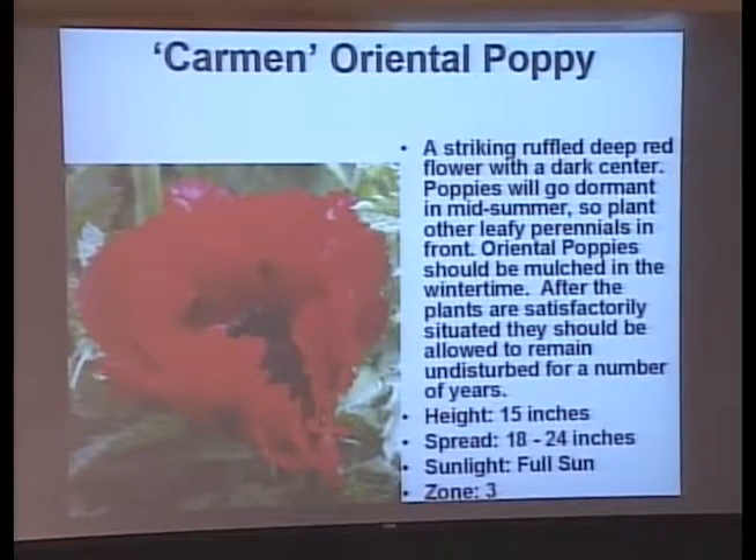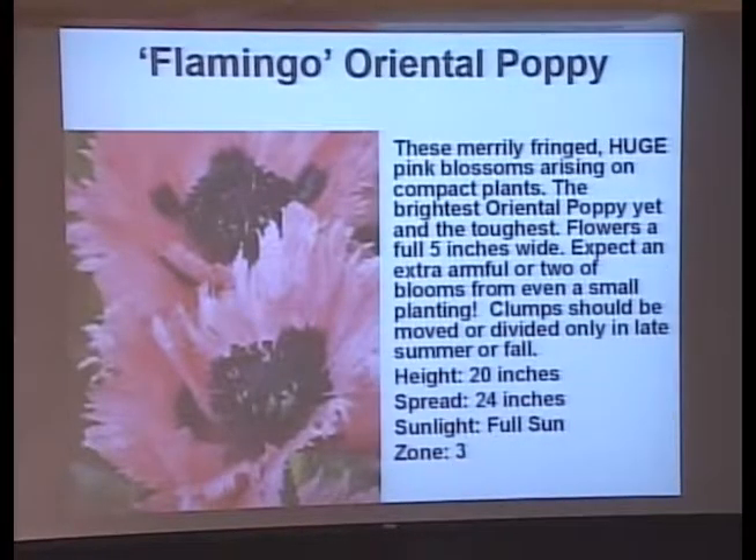Here's Carmen — a red poppy. Another thing I can't grow because I'm too wet. If you've got a nice dry, well-drained spot, poppies will do fine — in a wet garden they rot. Put those in the back of the border; they'll bloom first and then other plants can come up in front of them to cover up their ugly foliage after blooming. Don't deadhead them and they'll self-seed. There's another one called Flamingo — a nice pretty pink one.